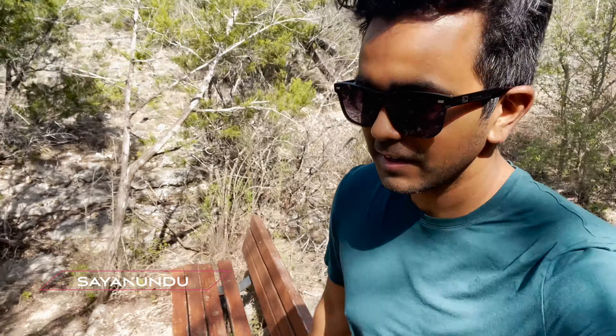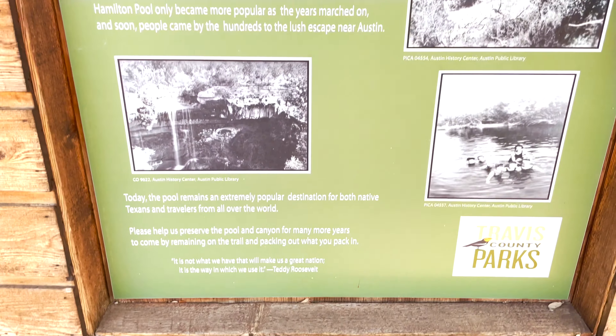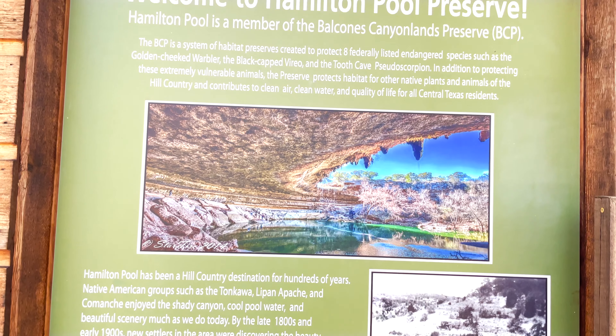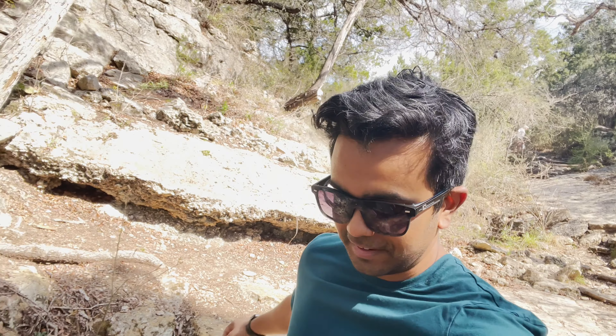We are in Hamilton Pool today. You have to make a reservation to come here and it's very, very hard to get a reservation if you are booking like one or two days before. You have to book at least a week or two in advance. We got a little lucky since we got to book around two days before our visit. Sometimes that works too.